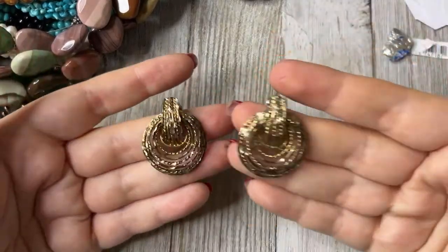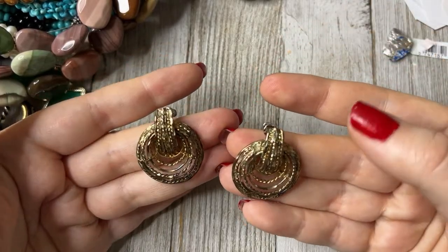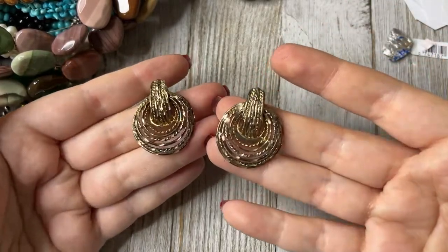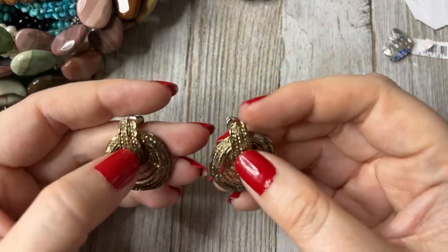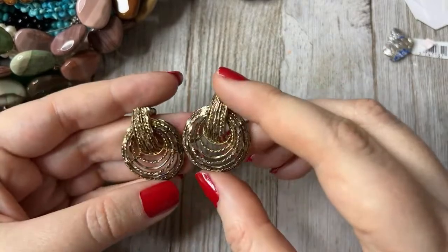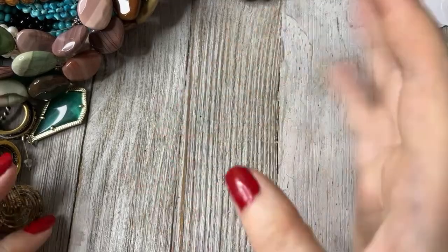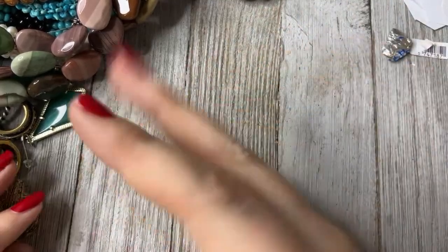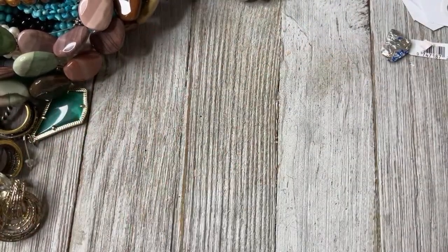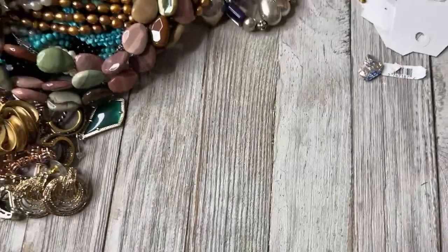With vermeil you can still use a silver cloth to clean them up, and they will clean up. Sometimes the gold does start to come off because it is usually just electroplated — like a gold wash over silver. So be warned. But what are you gonna do, you gotta clean it.